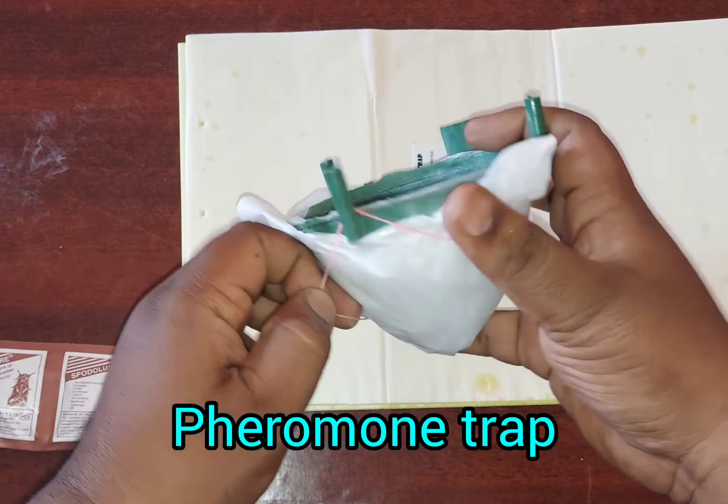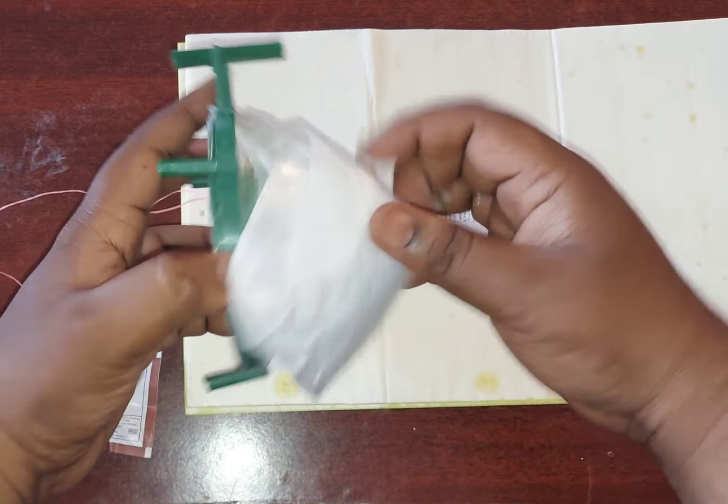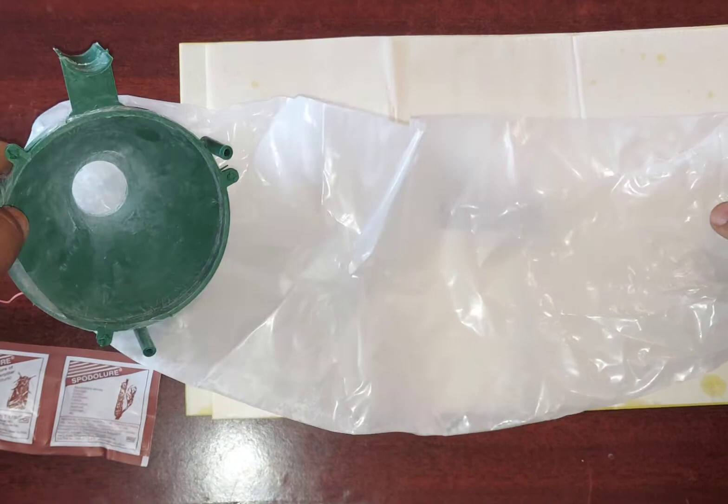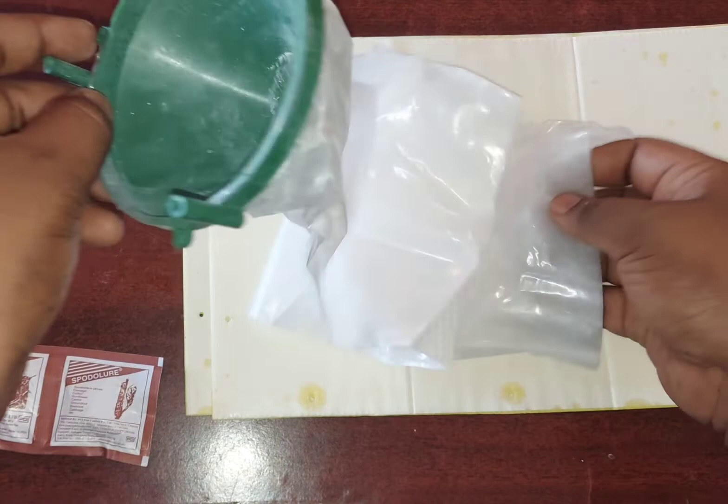Pheromones are natural chemicals produced by insects in order to communicate or attract the opposite gender to mate and to produce offspring. Pheromone traps only attract male insects but will not kill the insect being trapped in the cover. There are different types of pheromones for every individual species of pest.